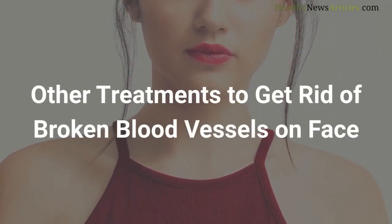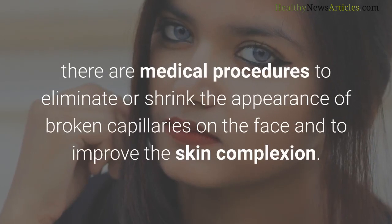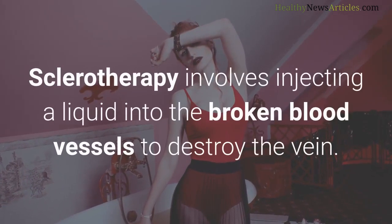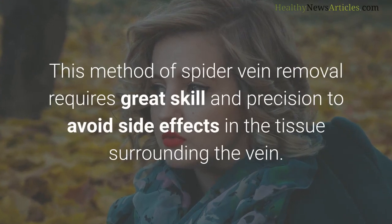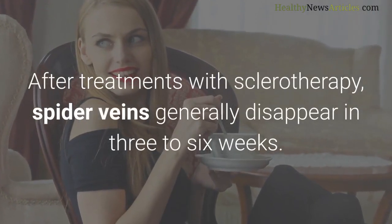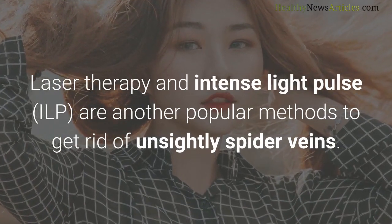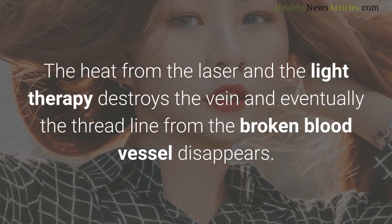Other treatments to get rid of broken blood vessels on your face: if home remedies don't provide enough improvement, there are medical procedures to eliminate or shrink the appearance of broken capillaries. According to doctors on WebMD, sclerotherapy is a popular method involving injecting a liquid into broken blood vessels to destroy the vein. This requires great skill and precision to avoid side effects. Spider veins generally disappear in three to six weeks after sclerotherapy and don't return, though new broken capillaries may develop. Laser therapy and intense pulsed light (IPL) are other popular methods — the heat destroys the vein and the thread line eventually disappears.